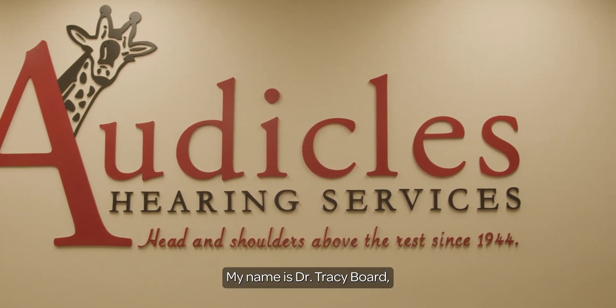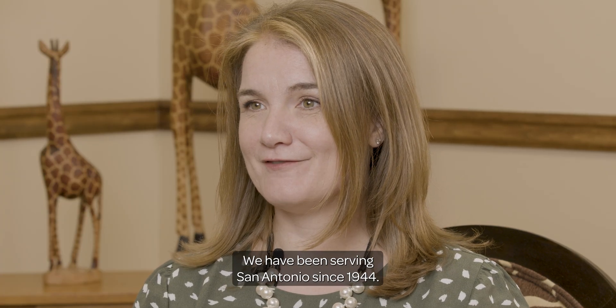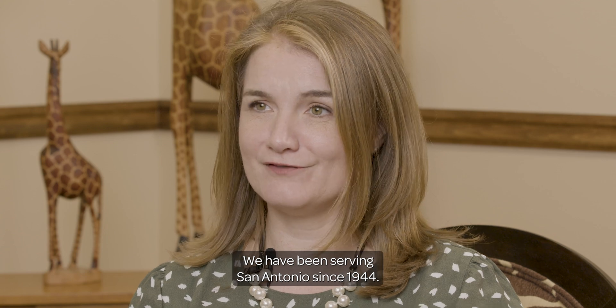My name is Dr. Tracy Board and I am an audiologist in San Antonio, Texas. I'm the owner of Audicles Hearing Services. We have been serving San Antonio since 1944.